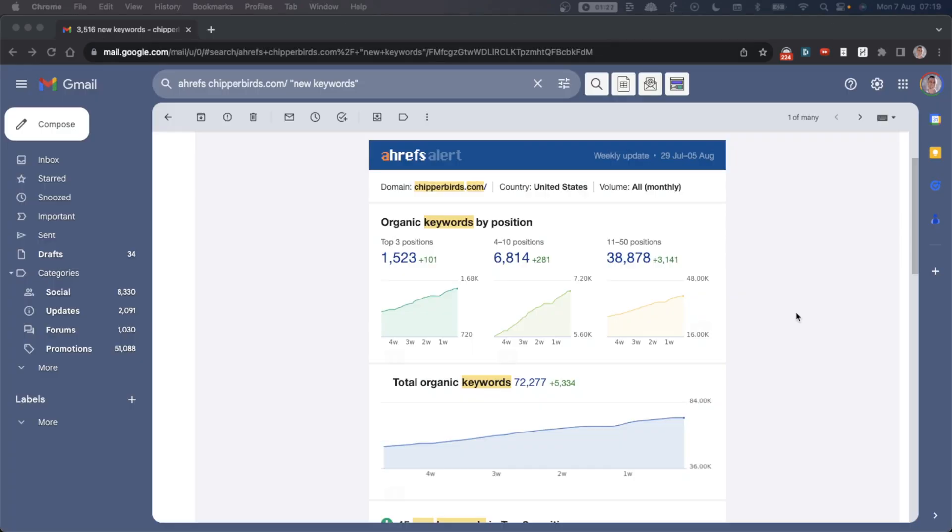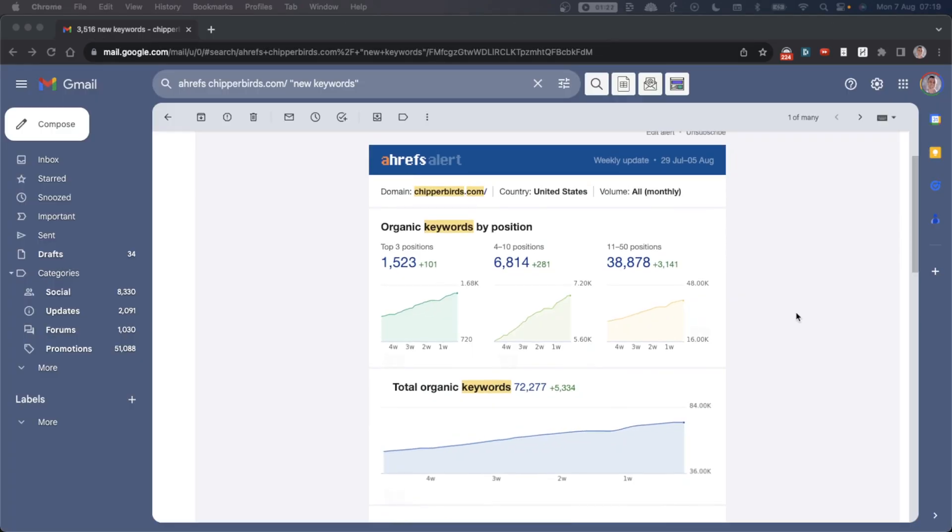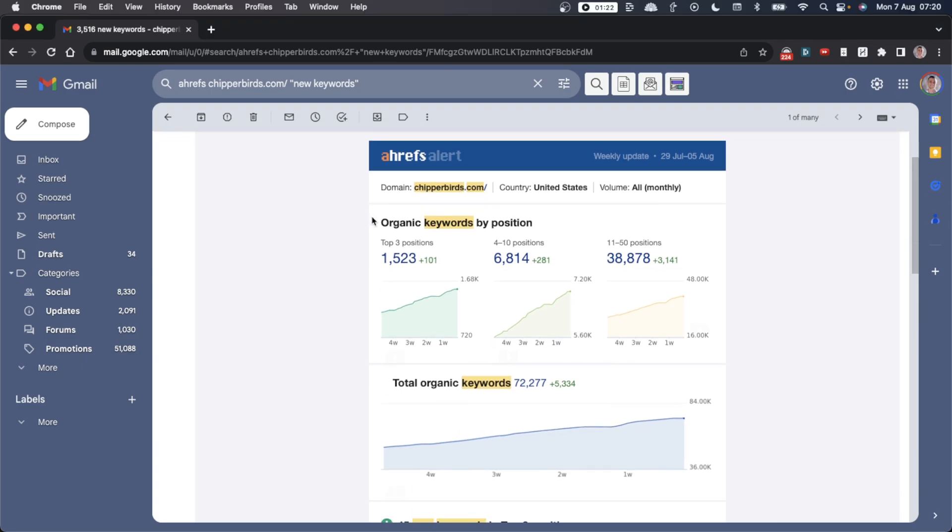Today I'll show you some of the easiest ways to find money-making keywords that you can easily steal from your competitors, and they're completely free. Plus, you don't need any fancy paid SEO tools to do this, and this is a very quick, easy, straightforward tutorial.